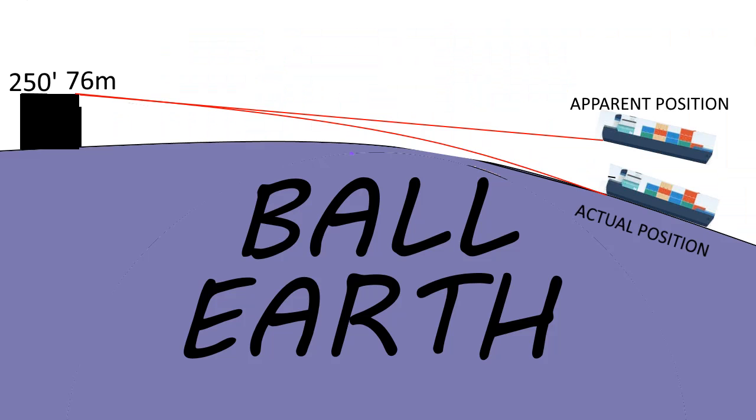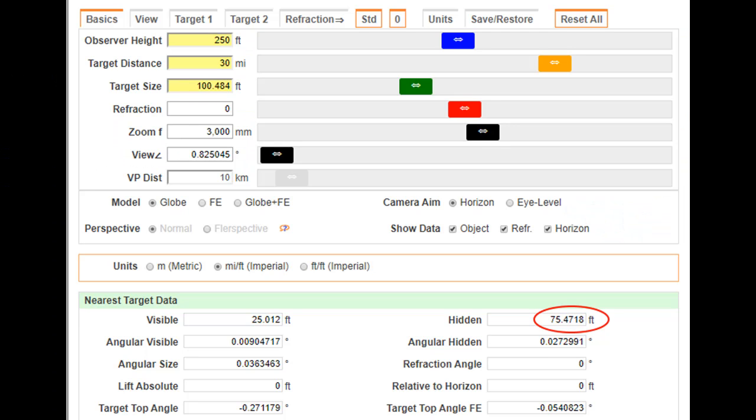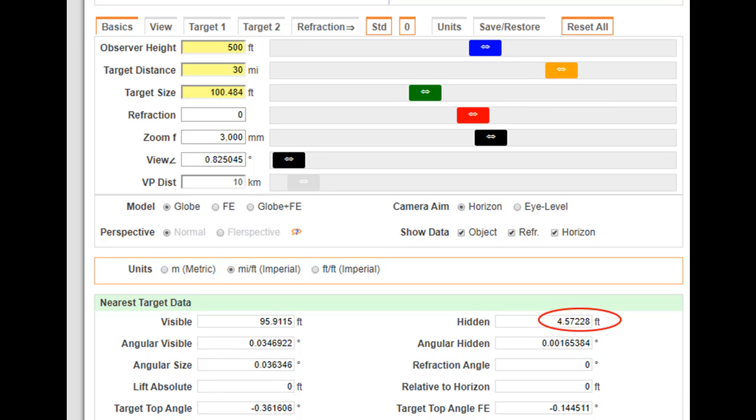We can also explain quite easily how the light bends, causing that refraction and that extraordinary looming. I had a quick look at Walter Bisland's curve calculator, and we can see that if we just change a few things — like Harry's at 250 feet (76 metres) — if we just double that, go up to 500 feet or 150 metres, then we can see a full 30 miles with zero refraction, nothing hidden.